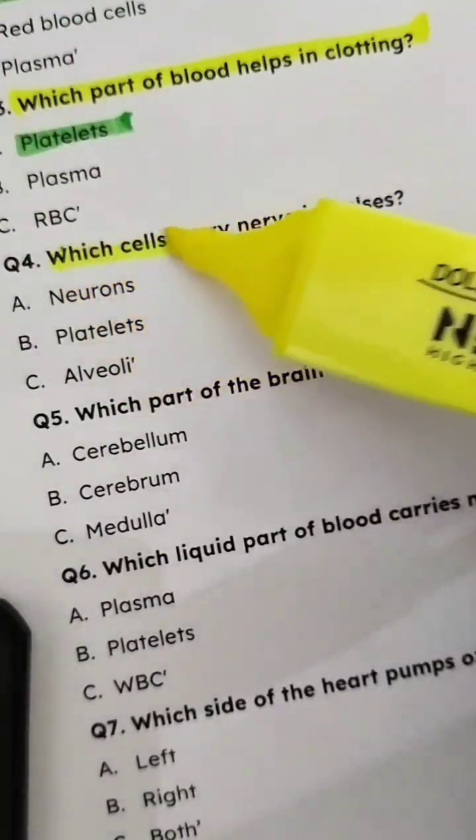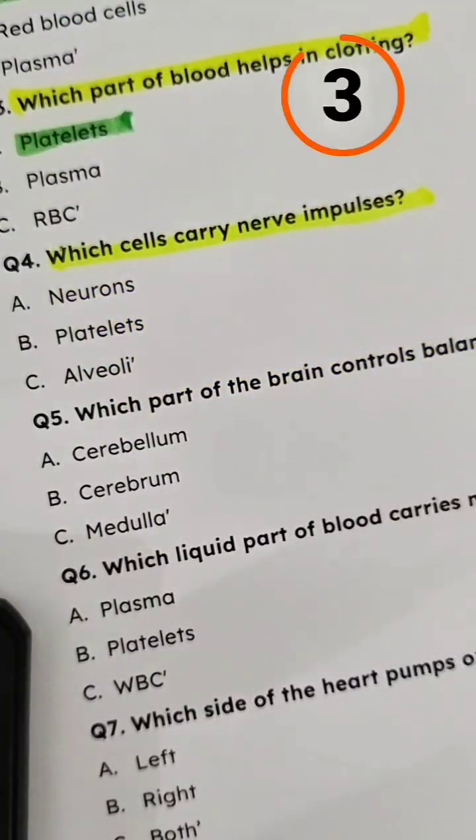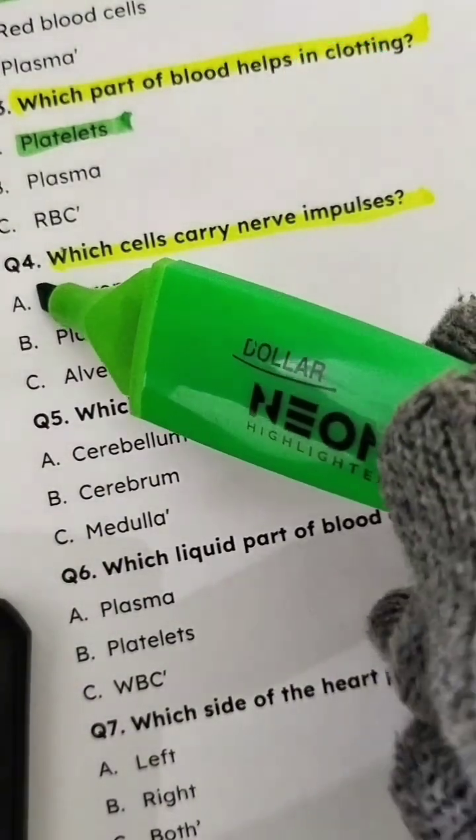Question 4: Which cells carry nerve impulses? Answer: Neurons.